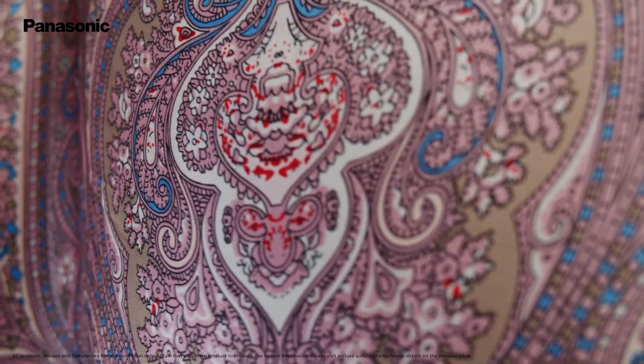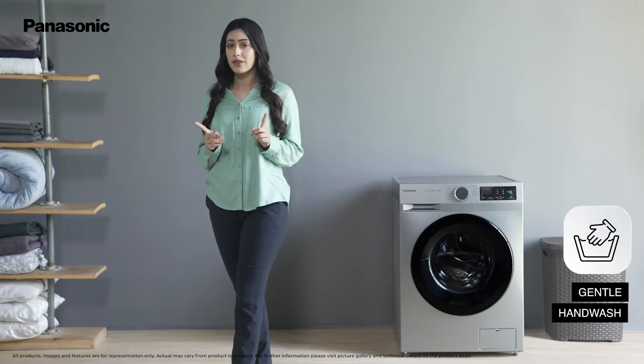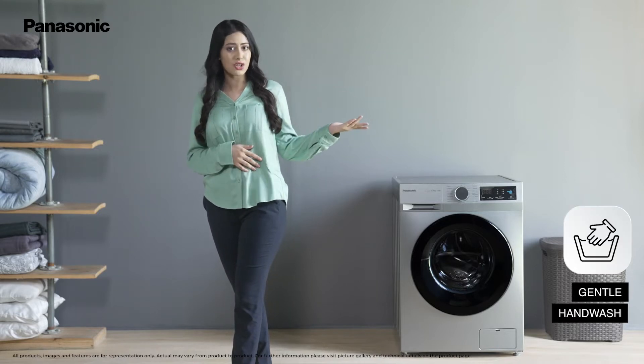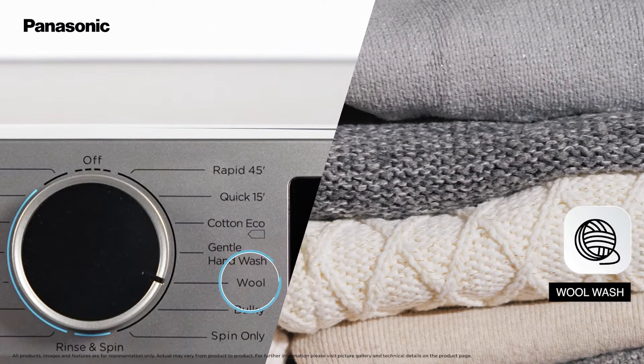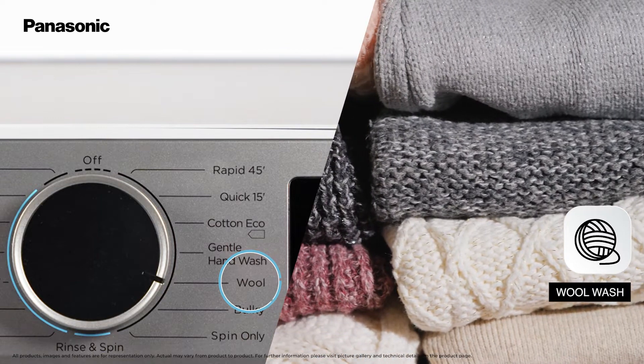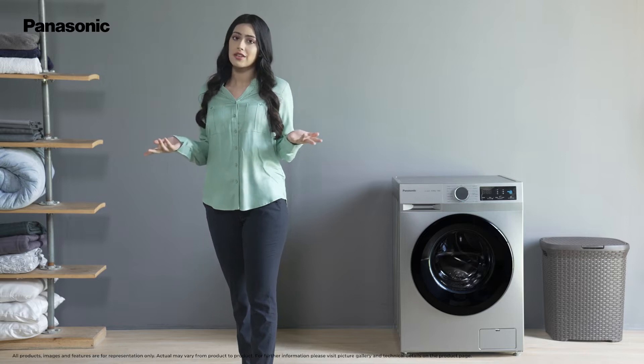Washing delicates like silks and embroidered clothes often becomes a reason for worry. However, the gentle hand wash mode in this washing machine takes care of your delicates even better than a hand wash does. With the Wool Wash feature, clean heavy woolen items in the comfort of your home and avoid sending them off to dry cleaners.